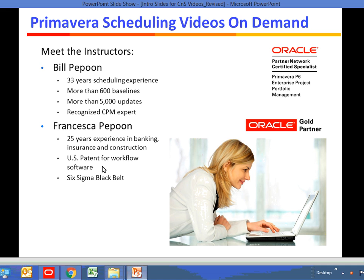The instructors are Bill Papoon and Francesca Papoon. I'm Bill Papoon. I've been a Professional Scheduler for 33 years. During that time, I have prepared more than 600 baseline schedules and more than 5,000 updates. I am a recognized critical path method scheduler, and I have testified many times as an expert witness in court and arbitration.